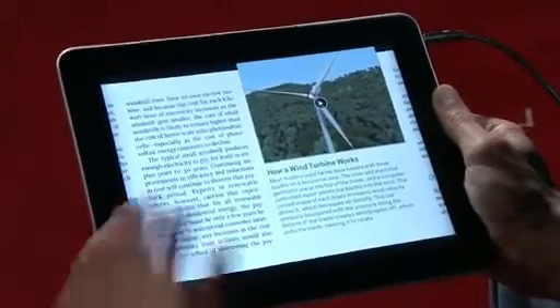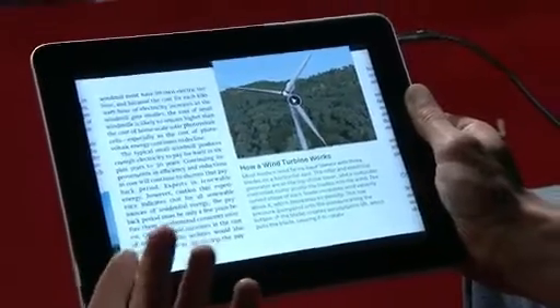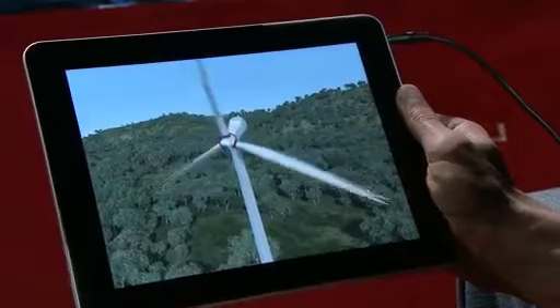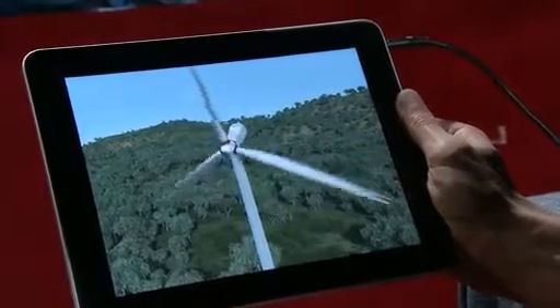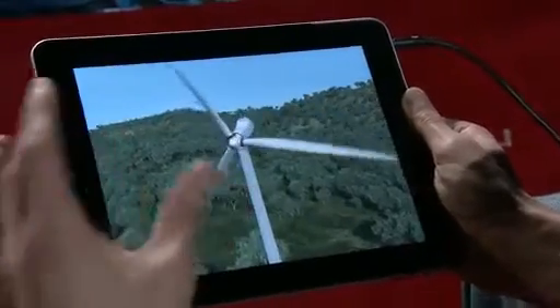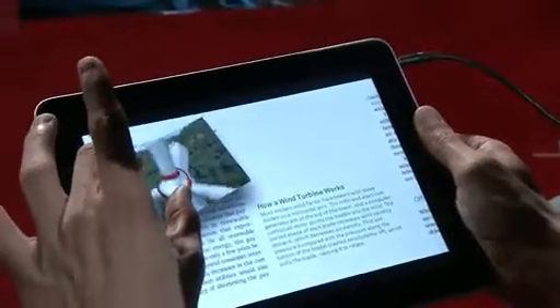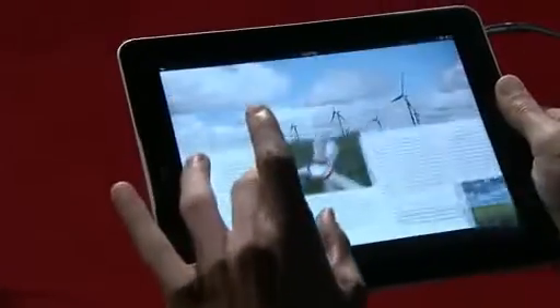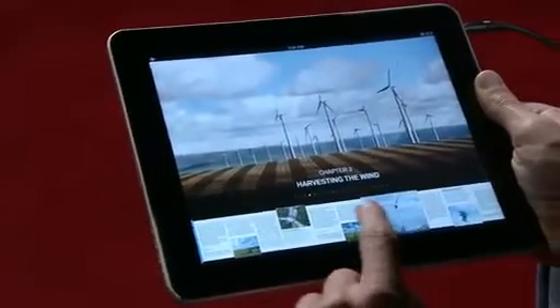Throughout the book, there's over an hour of documentary footage and interactive animations. You can open this one and it starts playing immediately. While it's playing, we can pinch and peek back at the page and the movie keeps playing. Or we can zoom out to the table of contents and the video keeps playing.